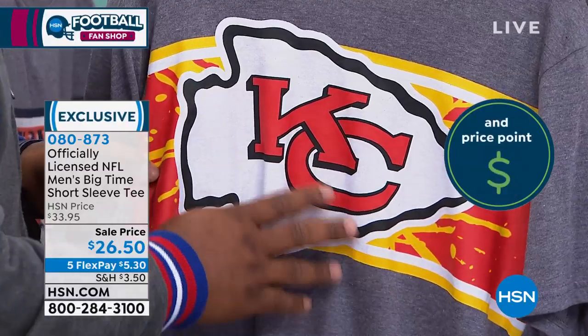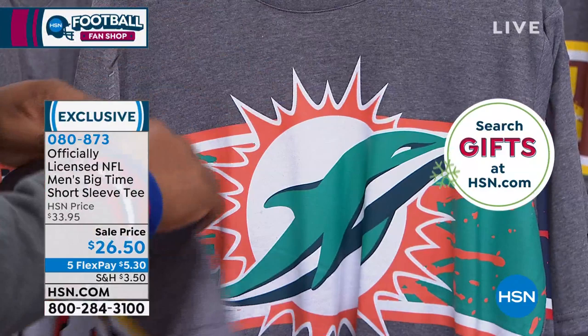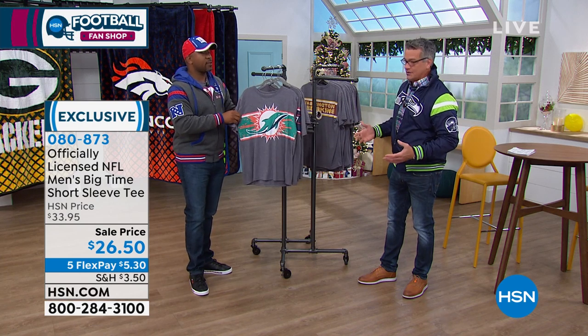A guy was talking about Kansas City — obviously the Chiefs are still my pick to go. I'm pulling for Andy Reid. When they get it all together and everybody gets healthy again, they're going to be tough.